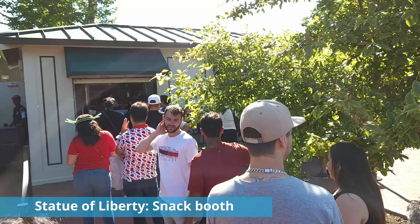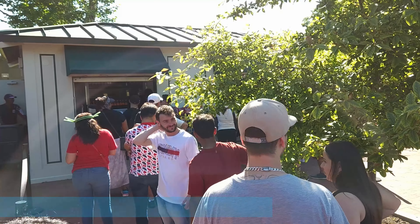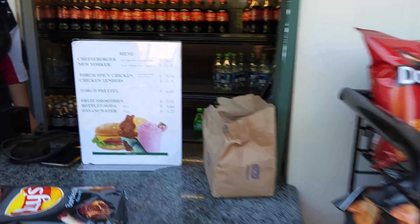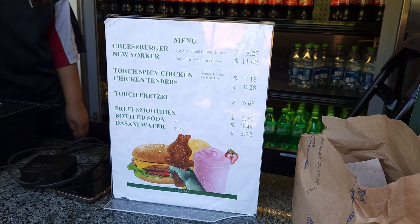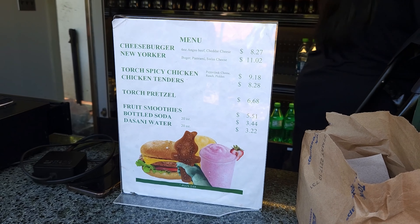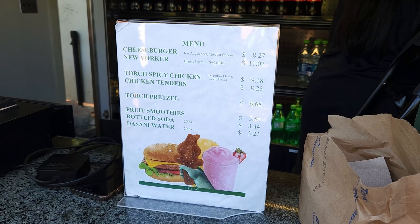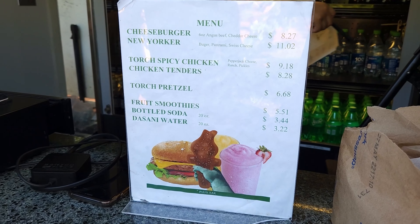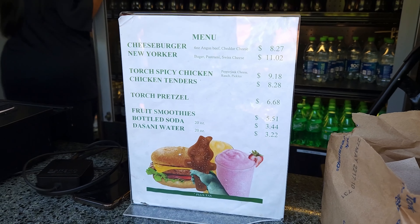I felt a little parched after that, so I decided to see what was in the Statue of Liberty snack booth. Looking at the snacks, we have a whole rack of chips, a cheeseburger for $8.27, the New Yorker, a torch spicy chicken, chicken fingers, a torch pretzel, a fruit smoothie, and some drinks — which I also got. So let's see how these taste.